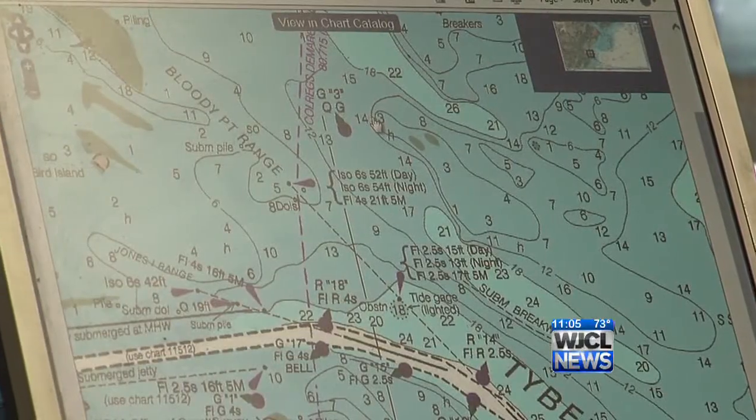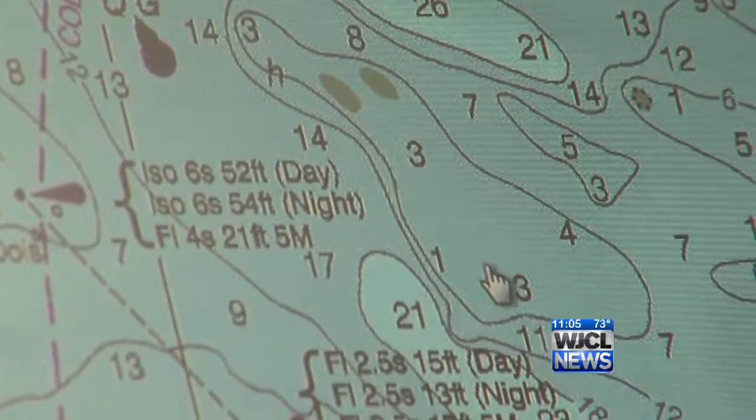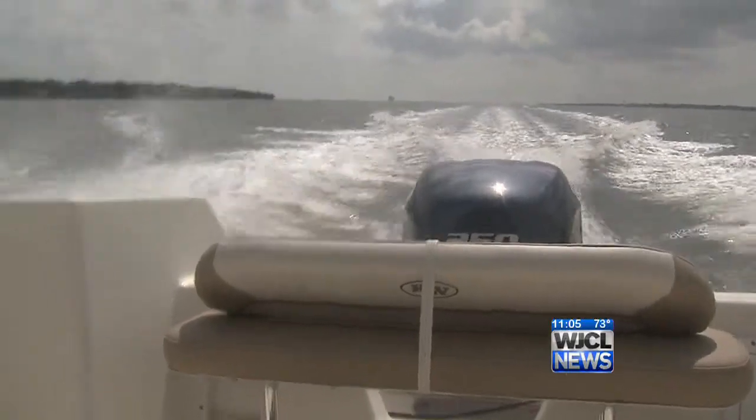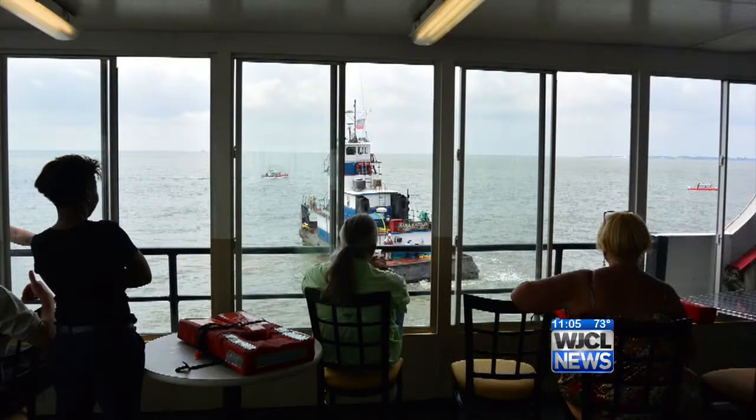That map looks confusing to a non-boater, but all those numbers are actually guides to water depths. The most up-to-date map, according to NOAA, shows low water levels where the Escapade was stuck. The captain came out and talked to some of us, and we asked him what happened, how could you run into a sandbar like that, and he was the one that told us that it's not charted on their map — there was no way of knowing it was there.